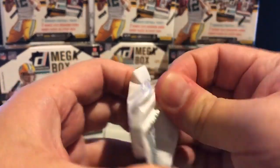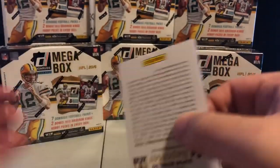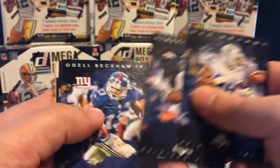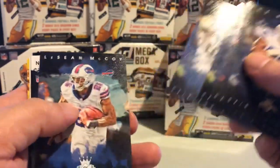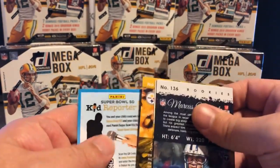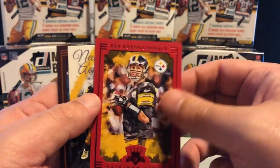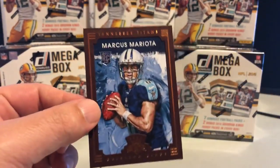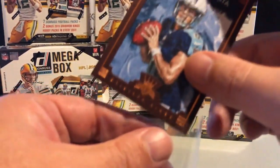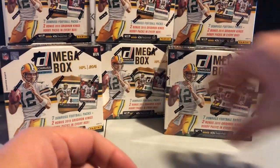As you can see, all the packs we've opened so far have had borders that are either red or brown — those two are the common ones. There are two other colors: one is a dark blue, and one is the green, which is super rare. We got one of the big rookies from 2015 — Mariota is a rookie, so that's a real nice hit for the Titans.